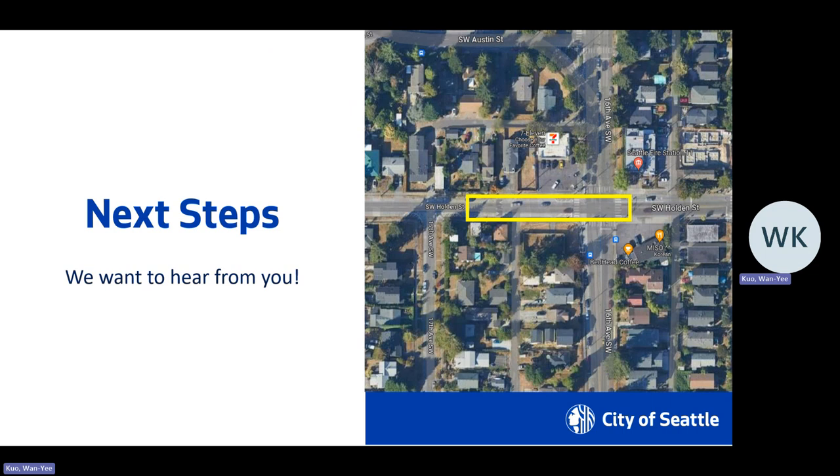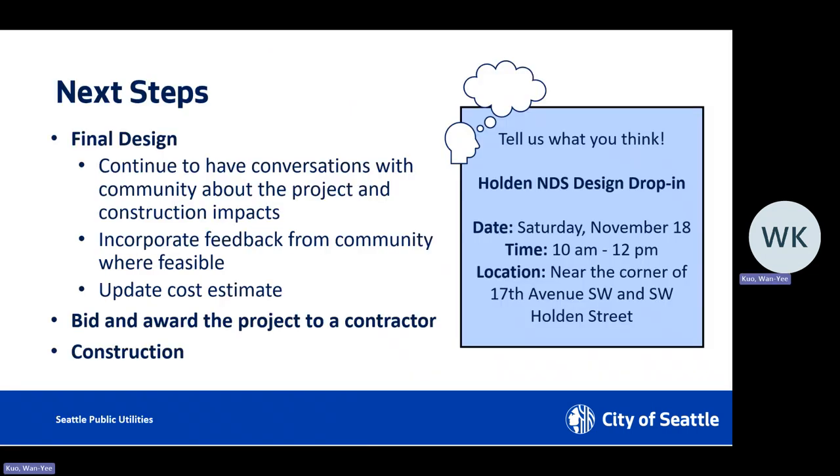So what are the next steps? We're going to go through final design and will be continuing to have conversations with you about the project. We will try to incorporate your feedback wherever possible and will be updating our cost estimate. Then after that, we'll be going out to bid and awarding the project to a contractor, and then we'll start construction.